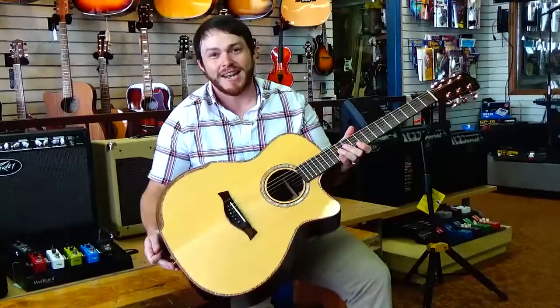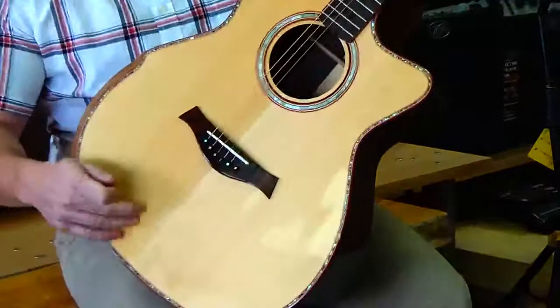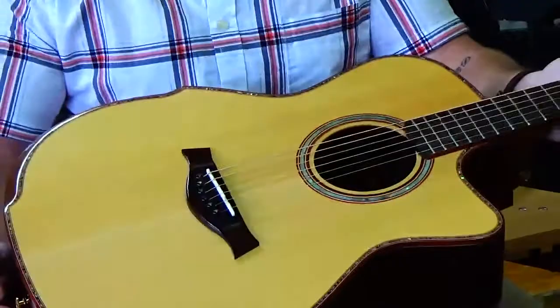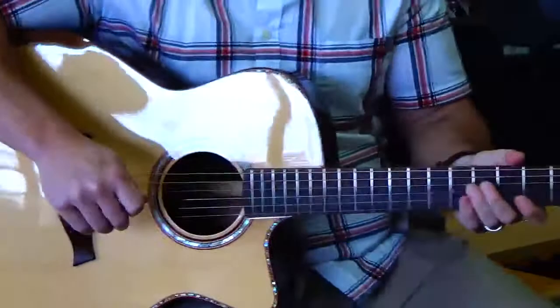Today we've got this beautiful Lyman LA 950 CNA all solid wood auditorium size guitar. This guitar features a solid Sitka spruce top, East Indian rosewood sides and back, mahogany armrest cutout which is really, really nice and really comfortable. Super affordable guitar, great quality.